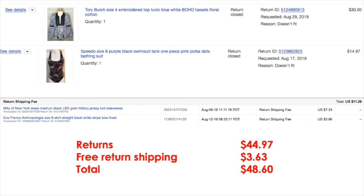Returns: the Tory Burch top was returned, and there was also a Speedo swimsuit. This month I also stopped doing free returns to see if it makes a difference on sales. One of these was a free return, one wasn't. When you change your policy, you have to honor whatever policy was in place when the item sold. Total deductions for returns was $48.60.